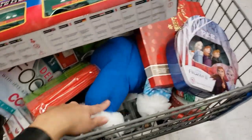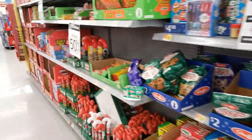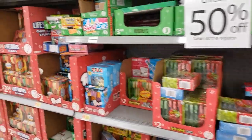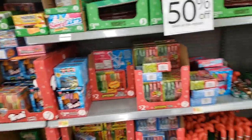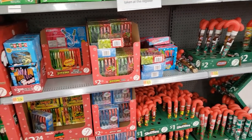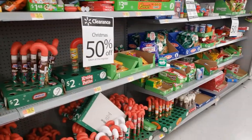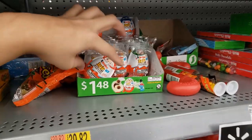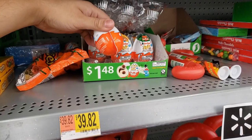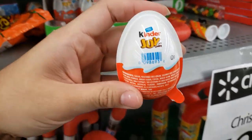50% off all candy — look at this: cookies, chocolates, everything and anything. If you guys like candy and chocolates, this is the time to stock up. If you have kids that love Kinder Joy eggs, these are $1.48 but they're on clearance for 74 cents. I'll give you the UPC — there's a bunch left.